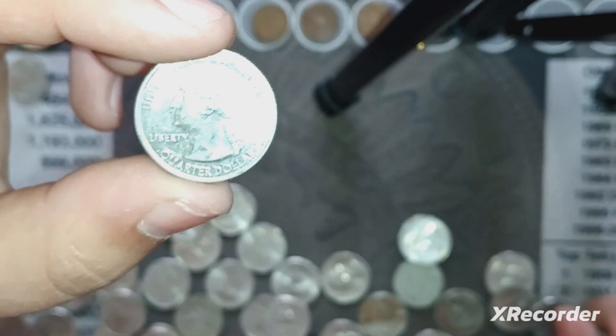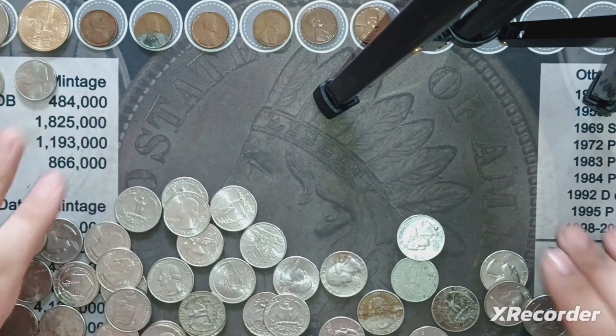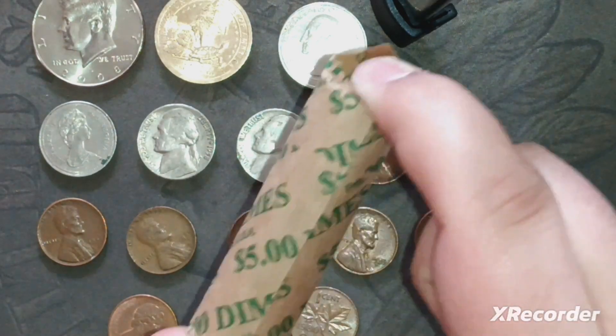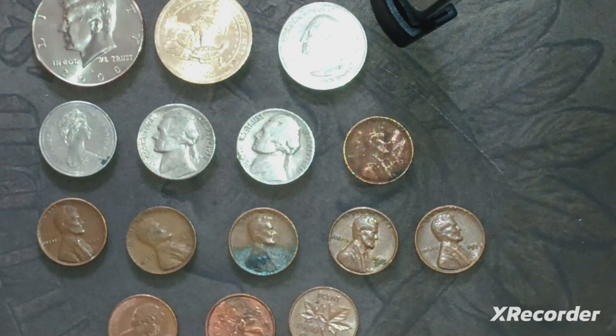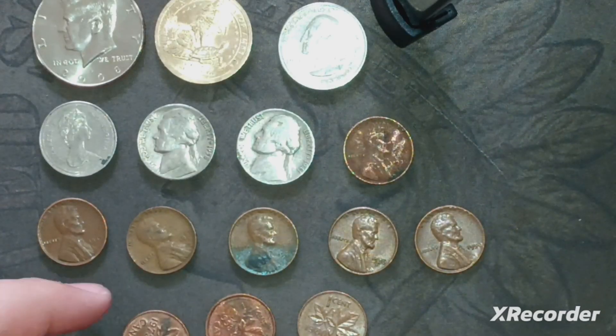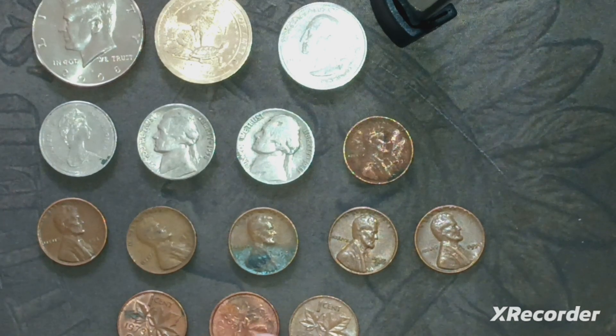I did not think we would get anything in the quarters, but that is an awesome find. So we finished hunting all those rolls, and this was a good hunt. We didn't get any silver, but we got some good stuff. Everything produced something except for the dimes — we got skunked again on the dimes. Starting with the pennies: we got three foreign coins, all three Canadian. The '73 and '80 are copper, and the 1998 is not copper — I think it's either steel or zinc.